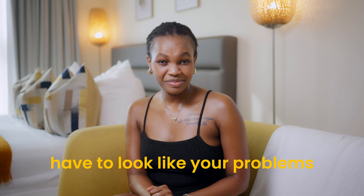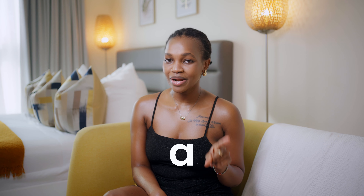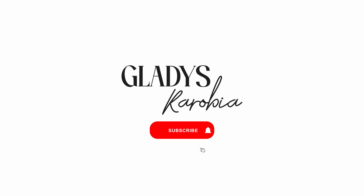You know, you don't always have to look like your problems. Today I'm going to give you simple tips on how you can always look polished and put together on a budget. Hi loves, welcome back to my channel. My name is Gladys. Today we are going to talk about a very interesting and super important topic — how to look polished and put together on a budget. Let's go ahead and start the video.